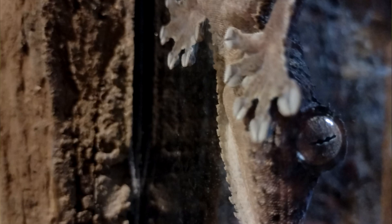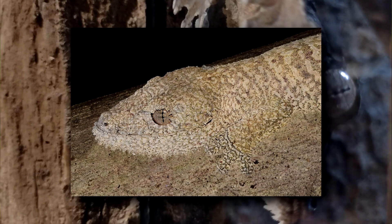Today on Animal Fact Files, we're discussing frilled leaf-tailed geckos. Frilled leaf-tailed geckos get their common name because they're covered in frilly skin. It's not just their body that gets this fancy treatment — even their eyelids come equipped with the fringe. This uneven, undefined skin makes for the perfect camouflage in their forest home.